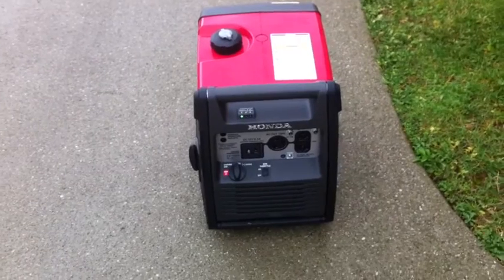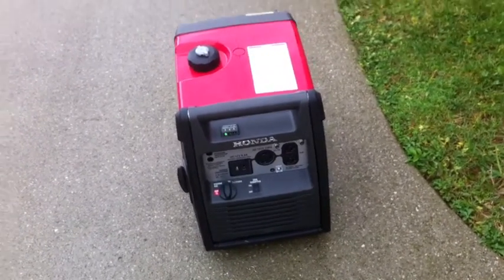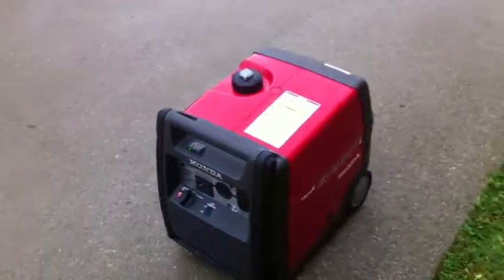This is my Honda EU-3000i Handy, 3000W portable generator from Honda.